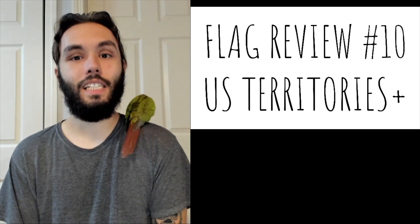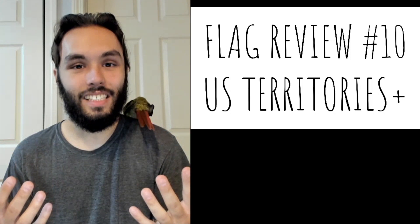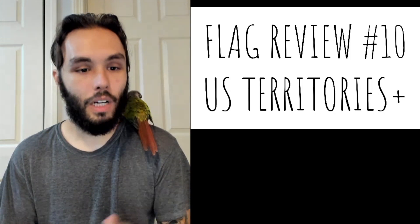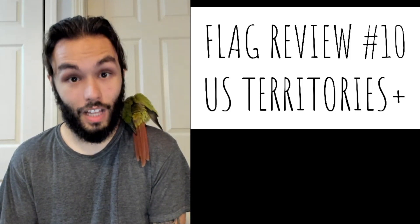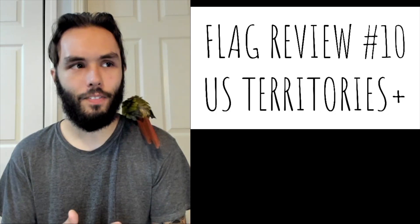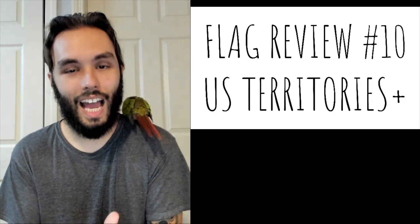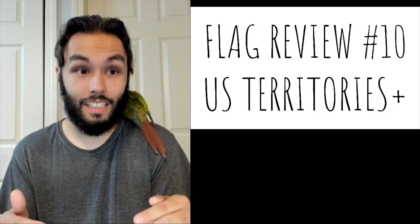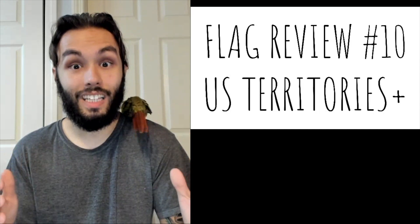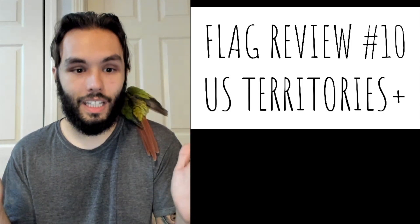Hello everybody. We are back with another edition of Flag Review — we are on number 10. I had no idea that this series was going to go this long, but I'm very happy that it did. Today we're going to be doing U.S. territory flags, plus a few others. I wanted to continue the U.S. state flag thing, but I can't really do that until Mississippi picks a new flag, and at the time I'm recording this, there is still no new flag. So we're doing this.